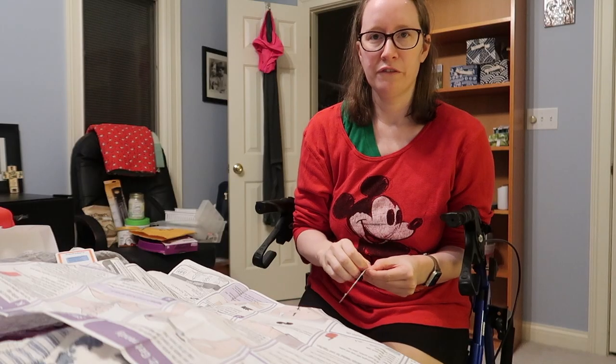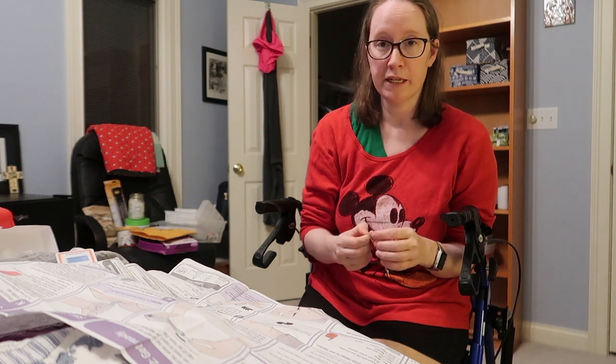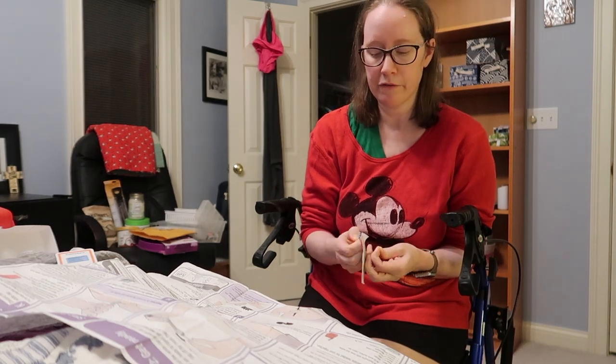My brain is such a scramble right now because the vertigo is so severe it's very hard to think. I have a pretty bad migraine right now. I've got bad vertigo, a migraine, and a chest cold. I think I actually have a fever going on.